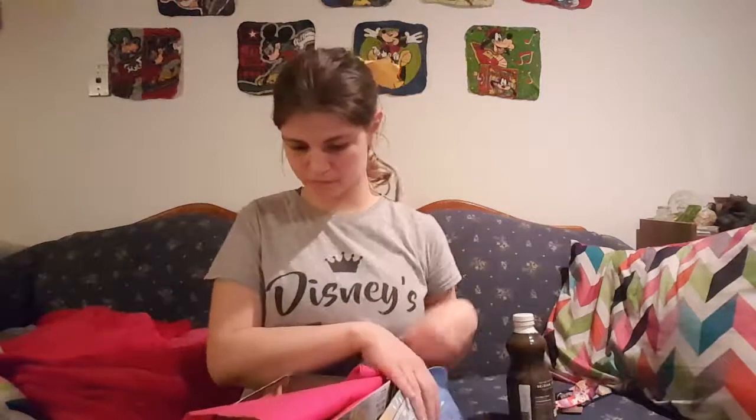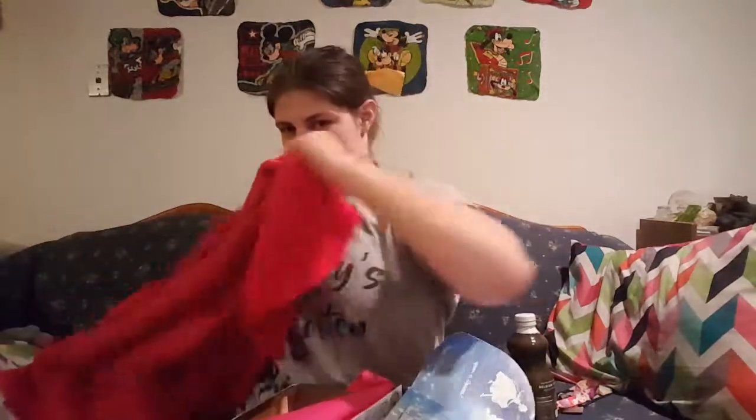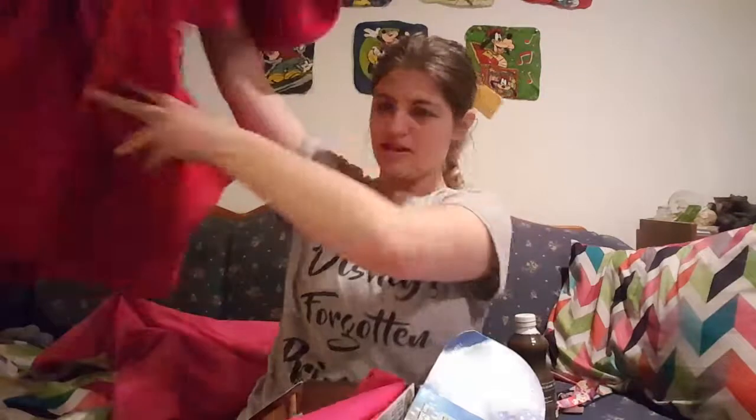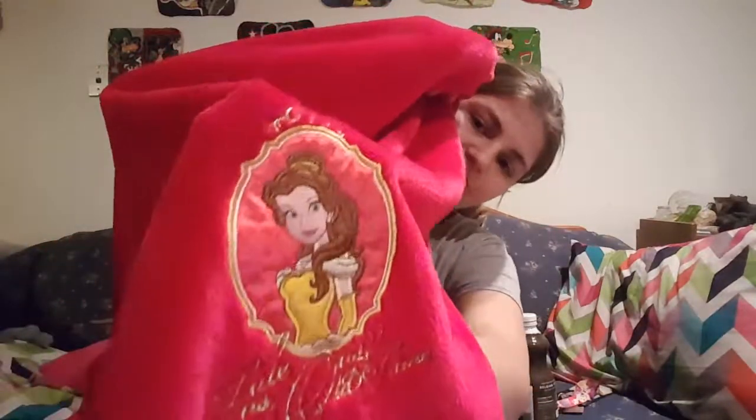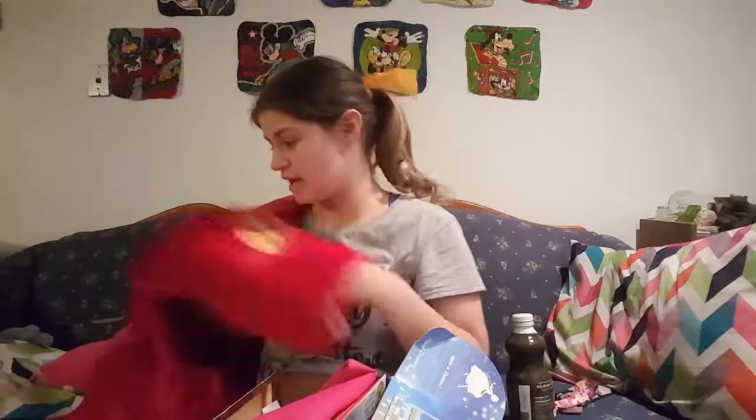So then I opened it up, and the first thing I saw — I've already taken a nap with it — is this blanket. And it has this cute little crest of Belle on it. And it's super fuzzy and warm, and I love it.